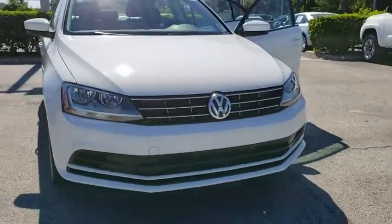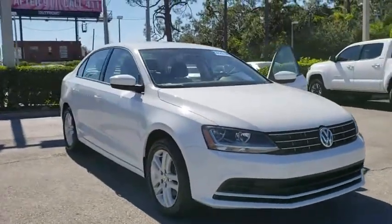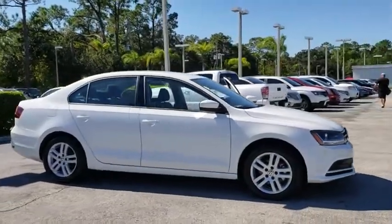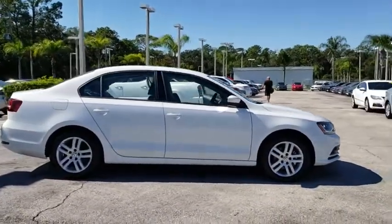2018 Volkswagen Jetta. The Jetta is a premium car that is family-friendly with a great price. Agile and confident handling. Volkswagen Jetta.